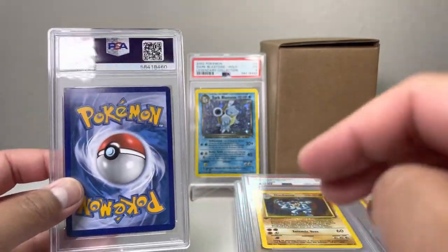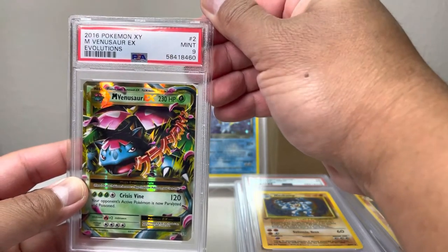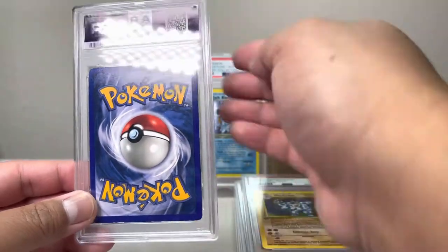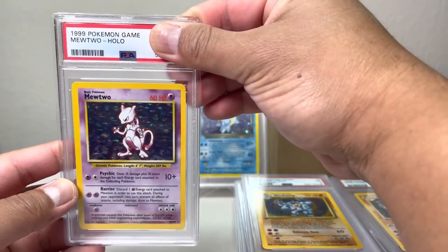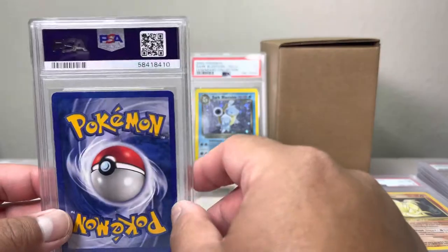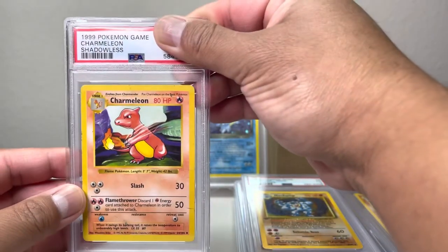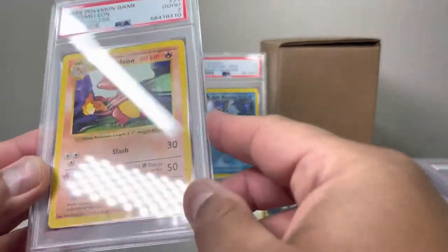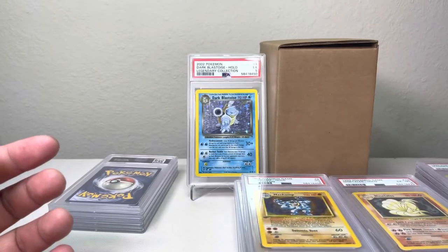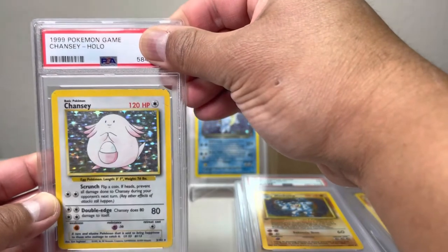We got a Mega Venusaur EX evolution — we got a nine! I don't think we're gonna have any PSA 10s on these vintage cards. A Mewtwo — we have a five. We got all the holographics in PSA five. Charmeleon shadowless — let's check it out, we got a two. Well, it's in pretty bad shape but it's still shadowless, so putting it into a slab keeps it in that condition forever.